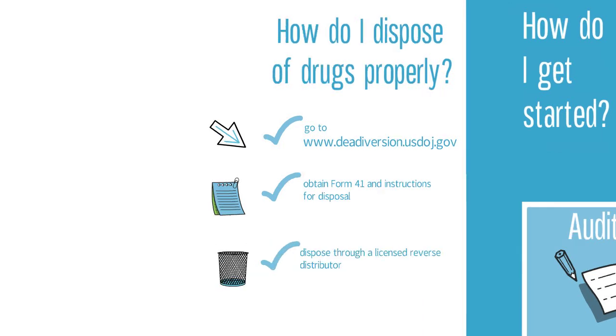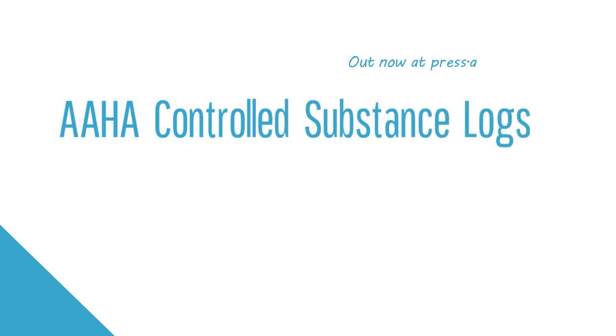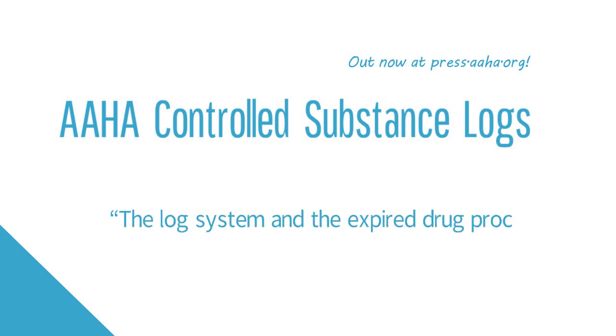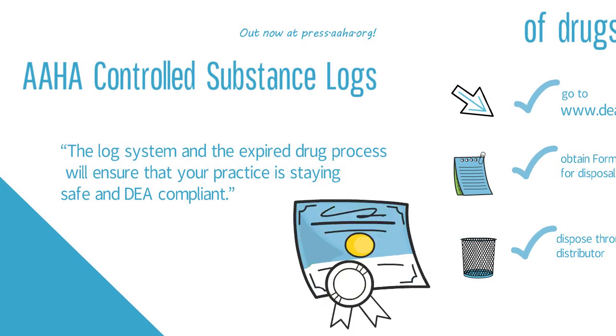The AHA Controlled Substance Logs contain an up-to-date list of all field divisions for reference and full instructions to get you and your practice team started. The log system and the expired drug process will ensure that your practice is staying safe and DEA compliant.